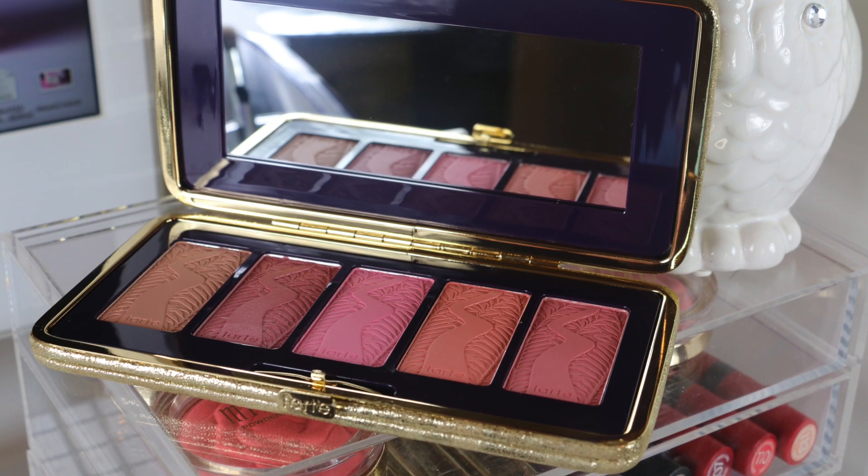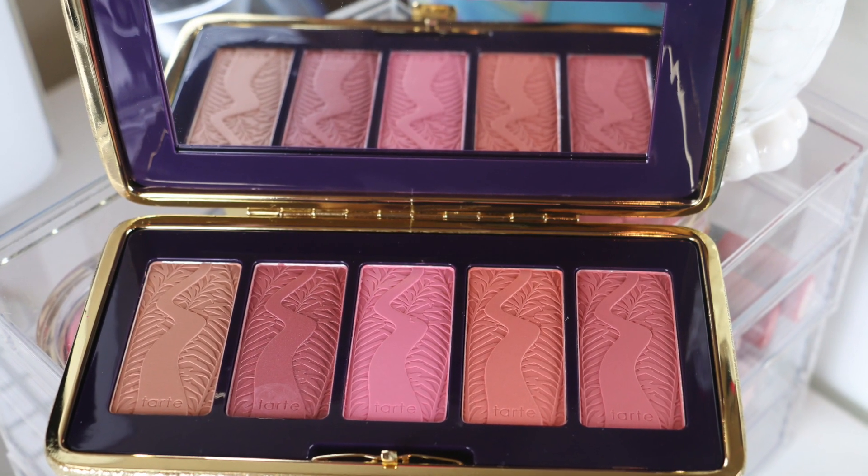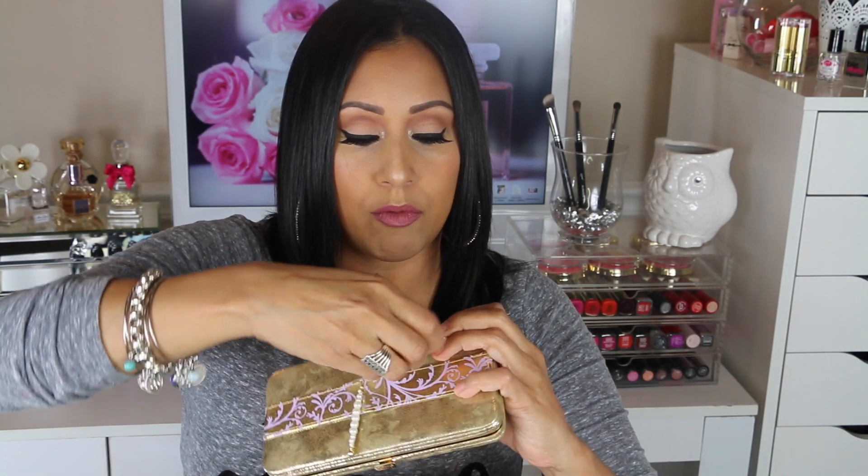Then I saw this beautiful Tarte Amazonian Clay blush palette and I was like, I need to get that! This is what it looks like — it has a gold casing with a clasp closure. You open it up and it comes with these amazing blushes. It also has two hair pins: one with a pearl on it and another with rhinestones, which I thought was really pretty.